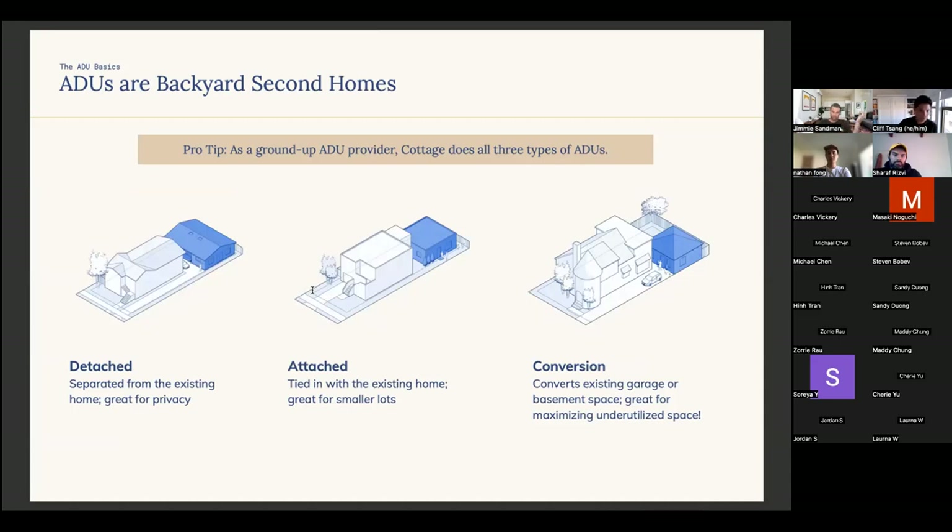Three major typologies: the detached ADU, the attached ADU (which must share at least a little wall space), and a conversion of an existing structure like a garage. There are also JADUs — Junior ADUs — which are conversions of existing space within the existing building envelope. Those are more difficult unless the property has as-built drawings. You're allowed two ADUs so long as one is an interior conversion JADU, but I wouldn't recommend going down that route unless it's a newer home or you have plans showing what's behind the drywall.